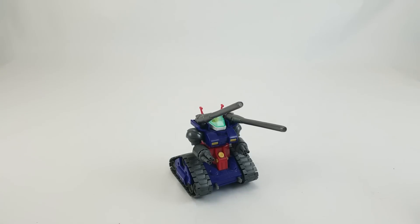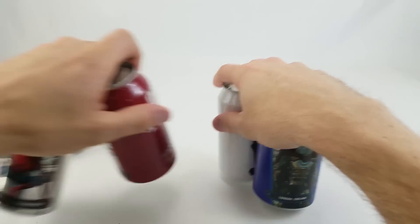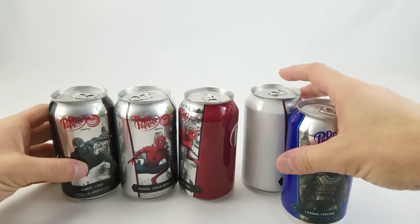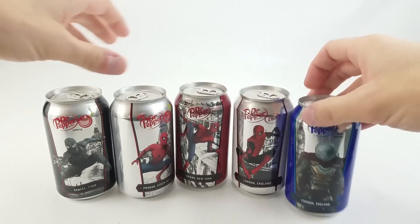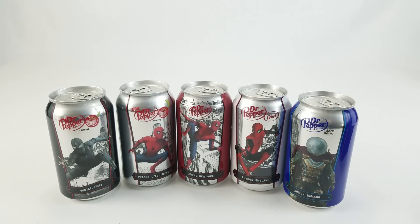Dan Larson here at the photo booth with a bunch of stuff in the P.O. box. We got a lot to cover, but first a little bonus to kick things off. Recently we were able to work with Dr. Pepper on an ad campaign for Spider-Man: Far From Home themed limited time only cans available at Walmart. Check out our recent History of Robotech video to see the 30-second version of that ad if you haven't already.